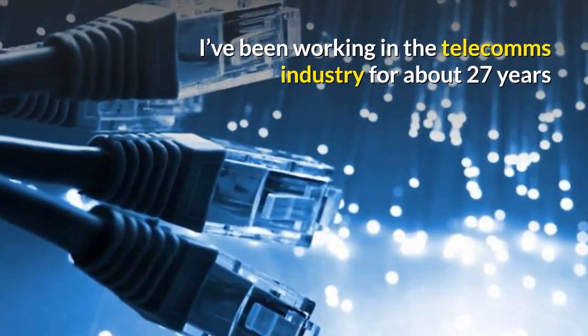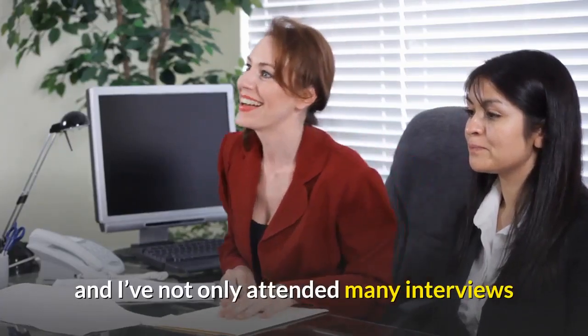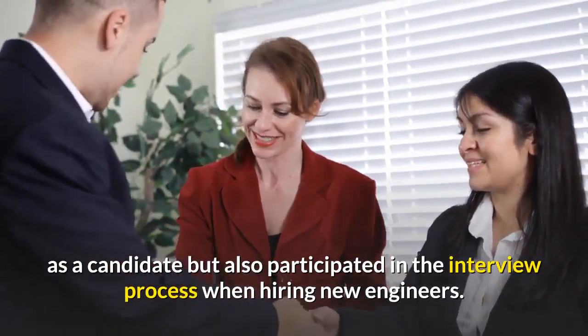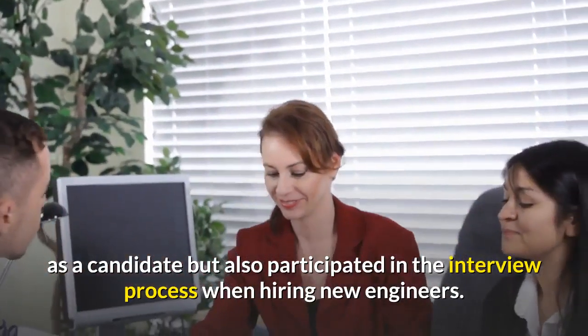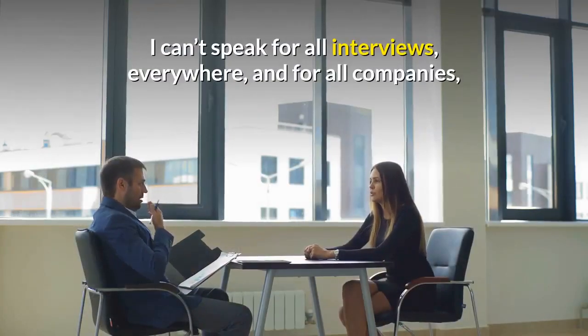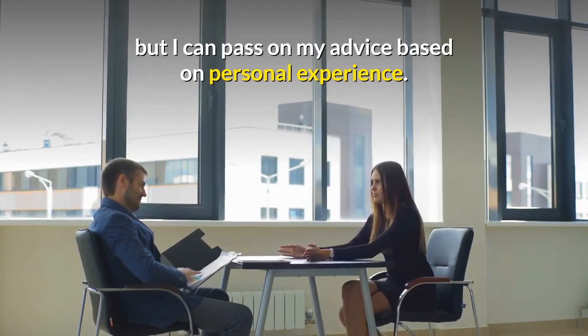I've been working in the telecoms industry for about 27 years and I've not only attended many interviews as a candidate but also participated in the interview process when hiring new engineers. I can't speak for all interviews everywhere and for all companies but I can pass on my advice based on personal experience.